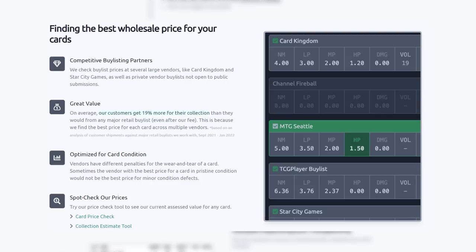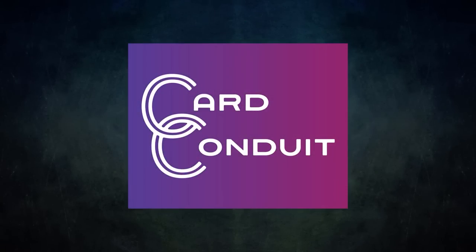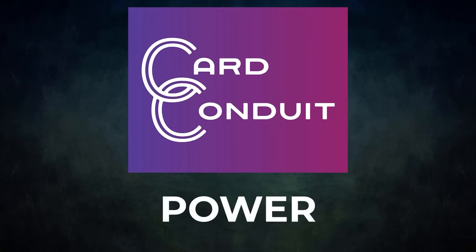They also optimize buy listing for card condition. Since vendors have different penalties for wear and tear, Card Conduit will find the best buy list price against the specific condition of a card. Give Card Conduit a try today. If you sign up with my link in the description or use the promo code POWER, you'll get 10% off their fees. A big thanks to Card Conduit for sponsoring today's video.